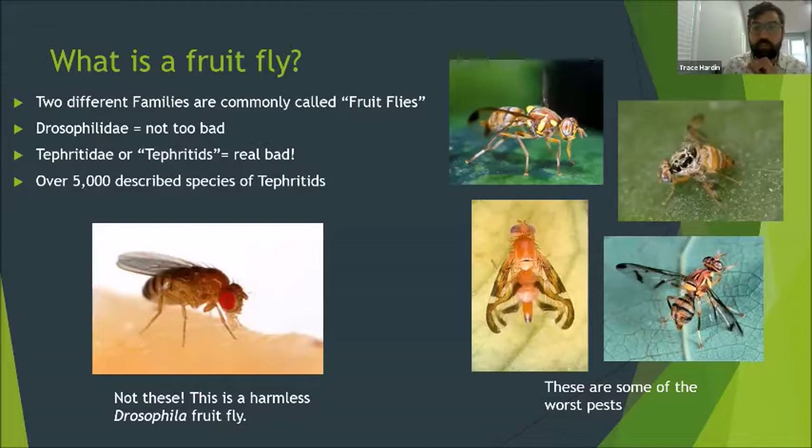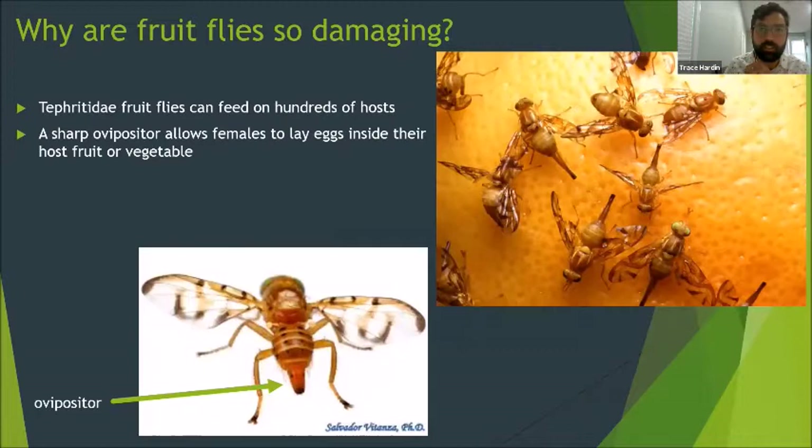The adults themselves aren't fruit pests, but females lay bunches of eggs into fresh fruits and vegetables before they are picked for our grocery stores and farmers markets. These eggs hatch into maggots that feed inside the produce unnoticed until we slice them open or take a bite. Tephritid maggots have a wide host range and can feed inside hundreds of different types of fruits and vegetables. Tephritids have a sharp ovipositor that females use to pierce fruit and vegetable flesh, allowing them to lay dozens of eggs inside oranges, peppers, berries, and all kinds of other fruits and vegetables.